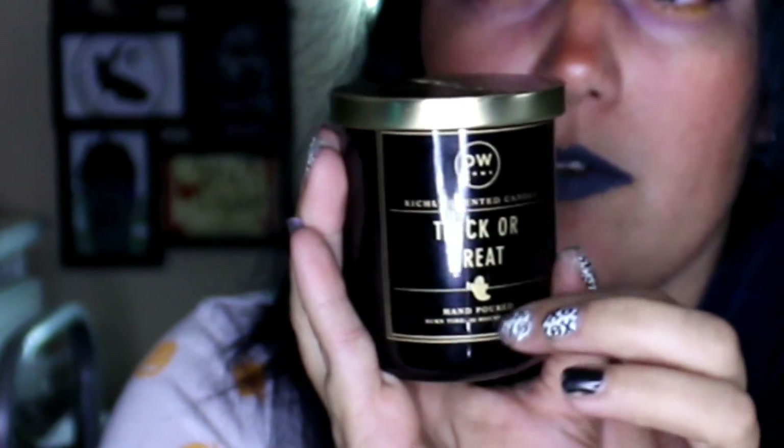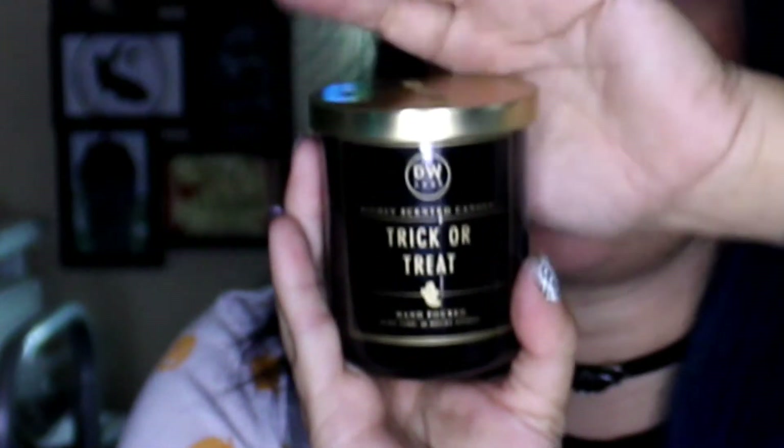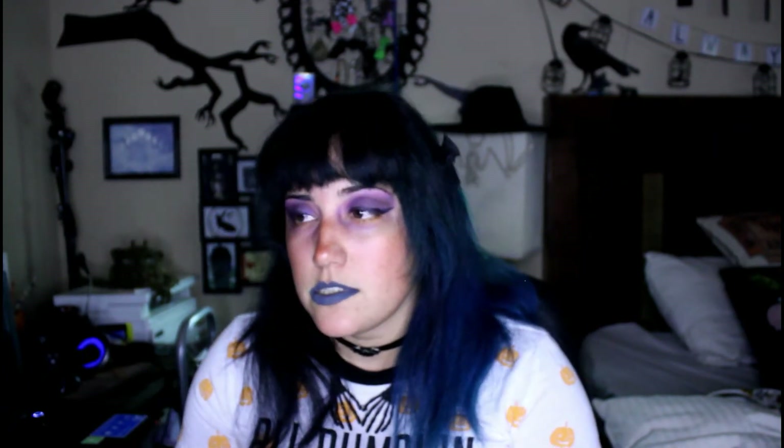The next candle from TJ Maxx is this DW Home one that says 'Trick or Treat' and it's got a little ghost on it. This one smells like apples — fresh apples.